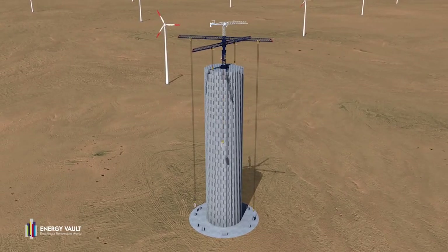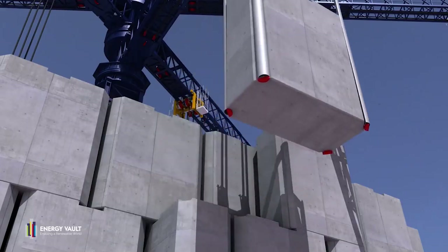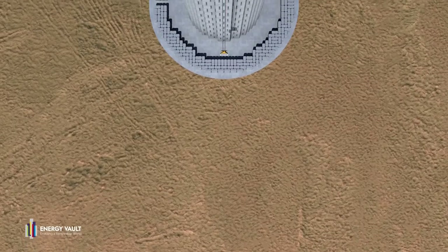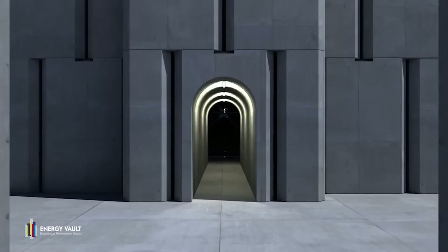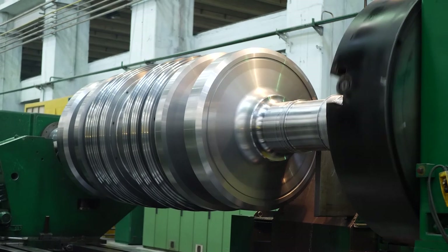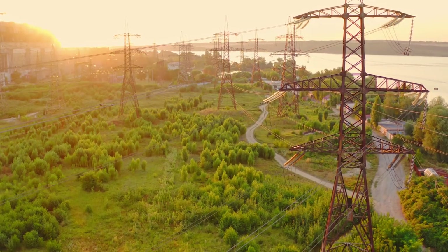In the case of towers like these, when the electric grid has more energy than it needs, these autonomous cranes would use that energy to begin stacking concrete bricks like Legos. And as the energy demand increases, it begins lowering the bricks to generate electricity. The weight of descending objects is often used to spin a turbine.